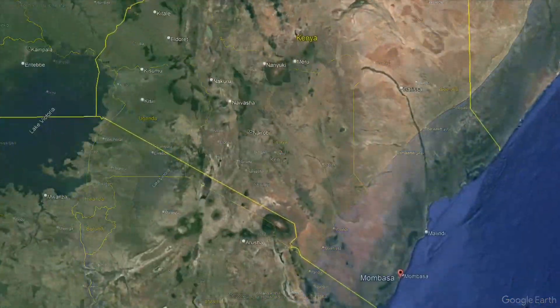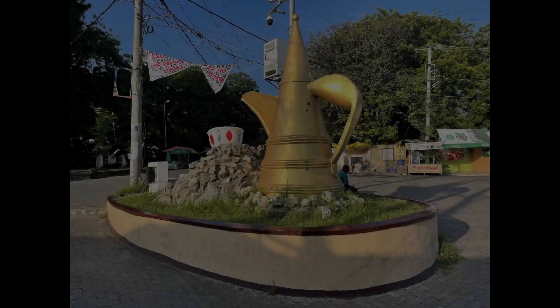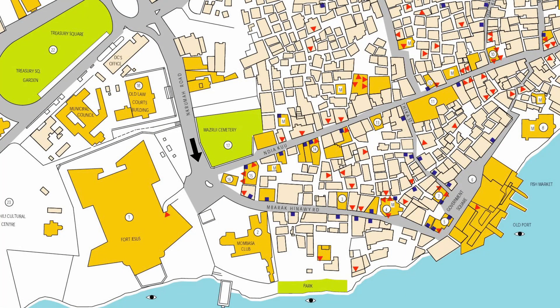This is Kenya, and this little island right here along the southern coast is Mombasa. We take this giant coffee pot as our starting point, sitting right at the junction between Kuruma Road, Ndiakoo Road, and Sambara-Kinawe Road.